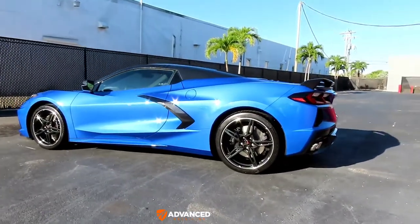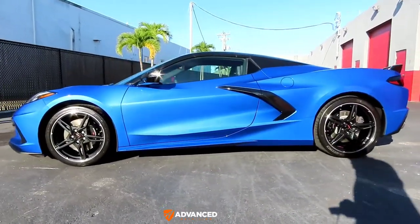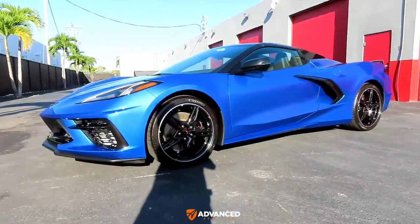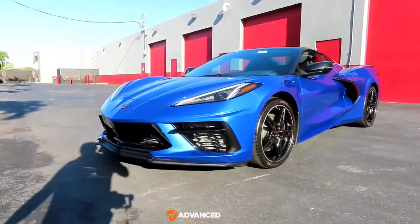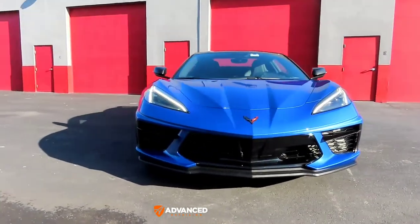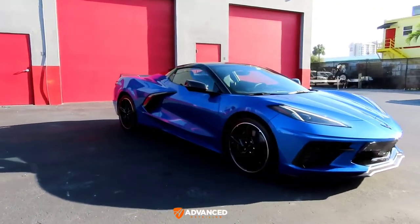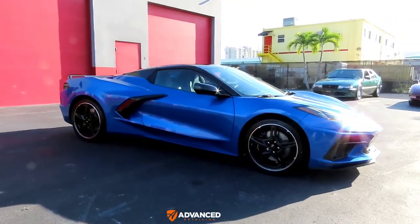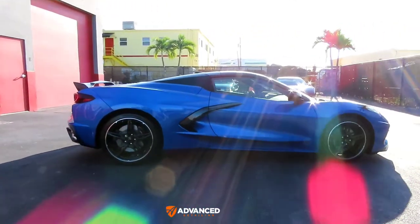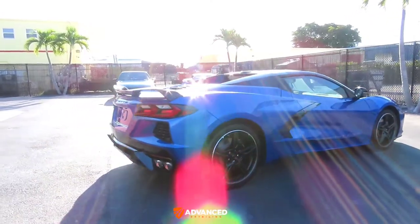Man, look how beautiful this color is. Elkhart Lake Blue brand new C8 Corvette that a new client of mine brought to me after doing some research and checking out my videos on YouTube. He checked around with different shops and came to talk to me after he received the car and made a decision to have me do the work for him, which I'm grateful for.